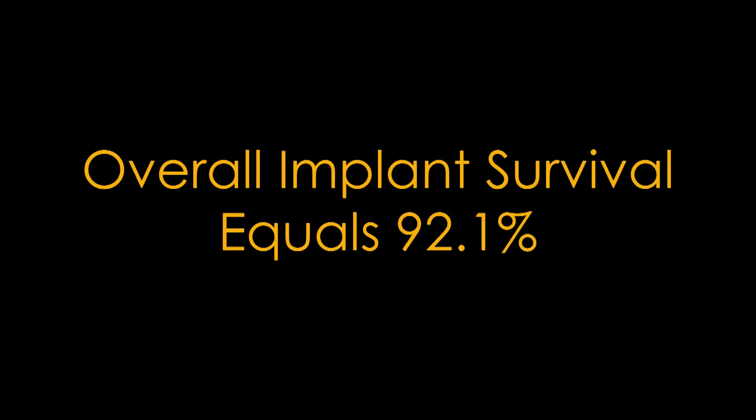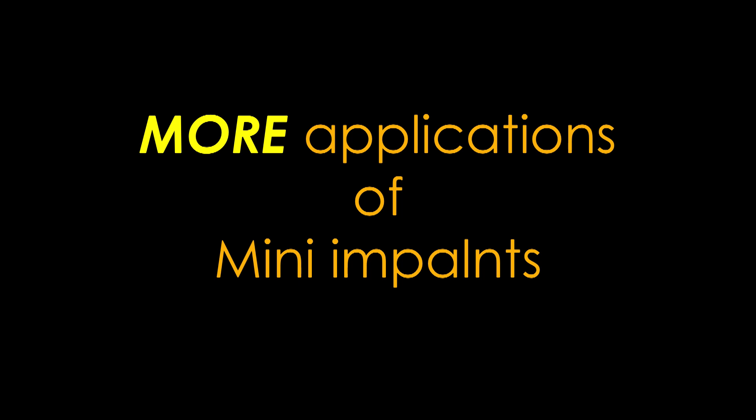One 12-year retrospective study verified a 92% success rate in those terms. There are more applications for mini implants, so let me go through some of them.